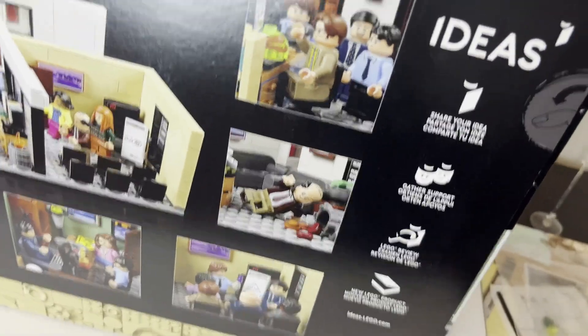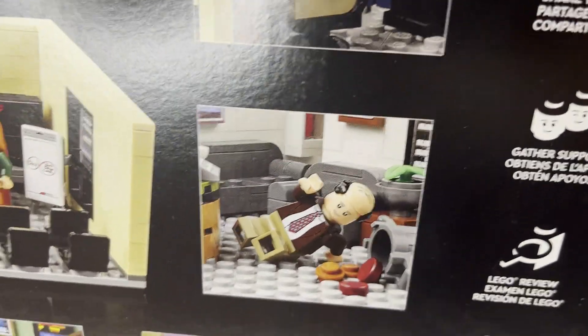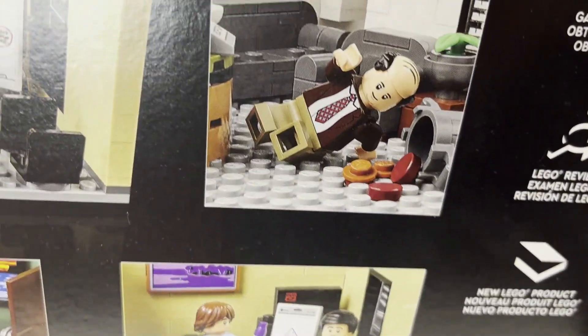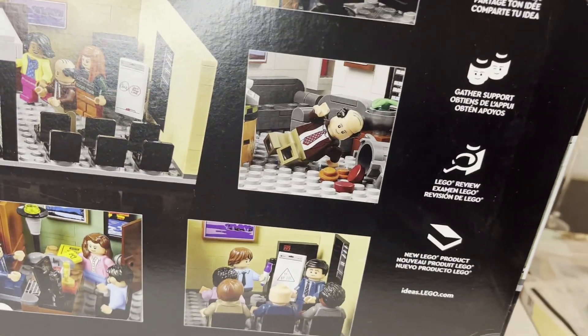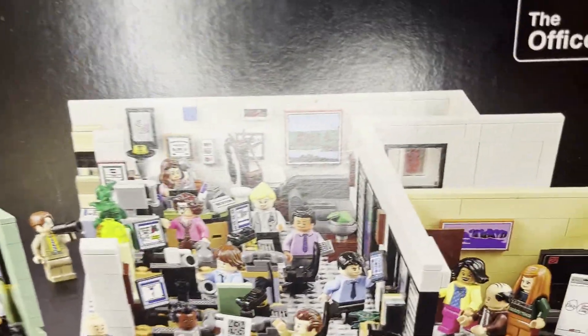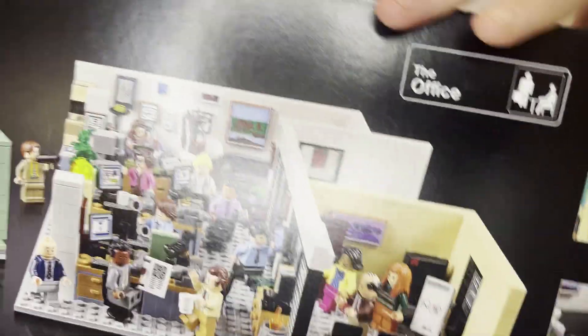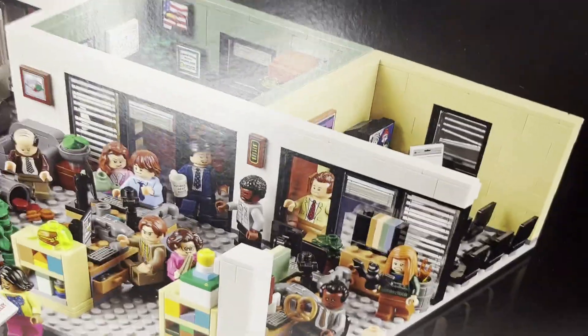Flipping the box around, you can see some different scenes. There's not really much play functionality in the set at all — it's a lot of setting up scenes from your favorite moments from the show. You have the dropping of the chili, the stapler in the Jell-O, some other iconic scenes like when Michael falls for the pyramid scheme. This set is mostly meant as a display, which is why they marketed it towards adults.